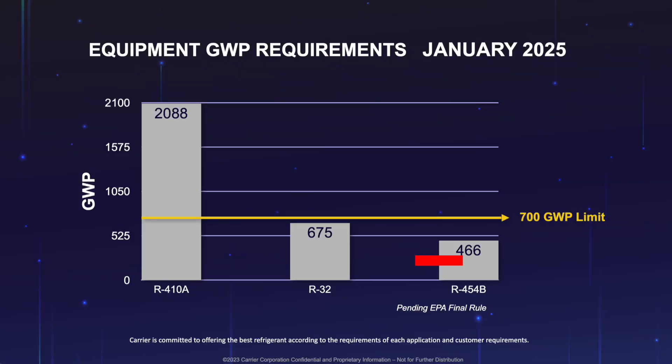GWP stands for global warming potential. The EPA wants HVAC manufacturers as a whole to move on to a refrigerant that has a lower global warming potential. The EPA has mandated that the new refrigerant have a GWP of lower than 700. Right now, the refrigerant we use, R410A, has a GWP of over 2,000. So as an industry, we have to select a refrigerant that is lower than 700.